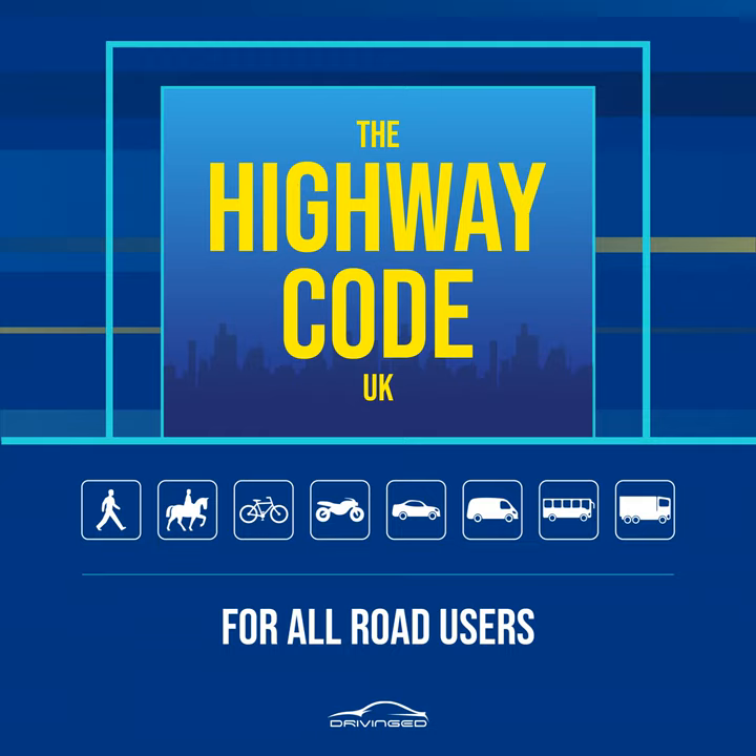Crossing the road, Rules 7 to 17. Rule 7. The Green Cross Code. The advice given below on crossing the road is for all pedestrians. Children should be taught the code and should not be allowed out alone until they can understand and use it properly. The age when they can do this is different for each child. Many children cannot judge how fast vehicles are going or how far away they are. Children learn by example, so parents and carers should always use the code in full when out with their children. They are responsible for deciding at what age children can use it safely by themselves.